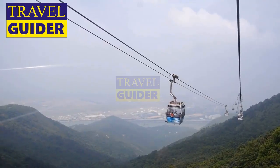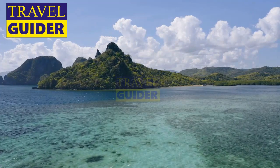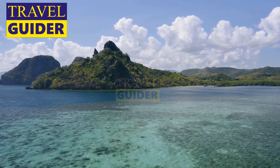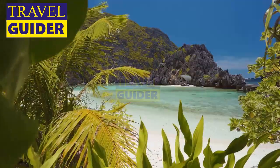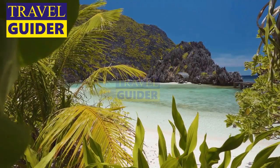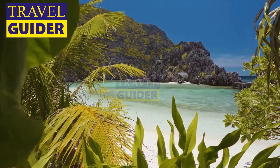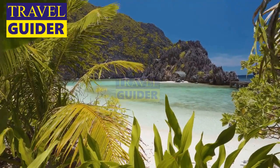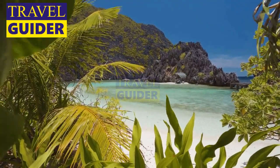Number 3: Lantau Island. If you want to experience the wilder side of Hong Kong, then head to Lantau, the city's largest island. It's easily reachable from the city center by MTR and ferry from Pier 5 in about 30 minutes, and makes for a perfect day trip — a break from the hustle and bustle of the downtown area.